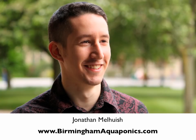Hi, my name's Jonathan. I'm currently in Budapest doing a project that was supposed to be about aquaponics, but has somehow morphed into something much bigger and broader and exciting. But that's another story — let me bring you up to date with what we've been doing in Birmingham.